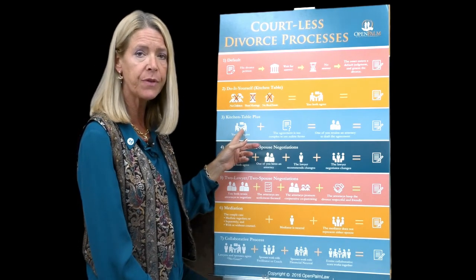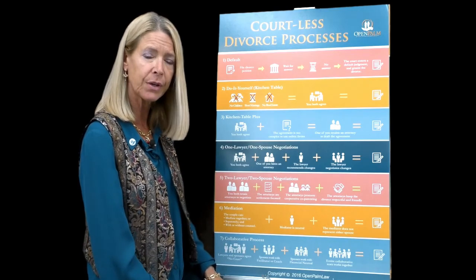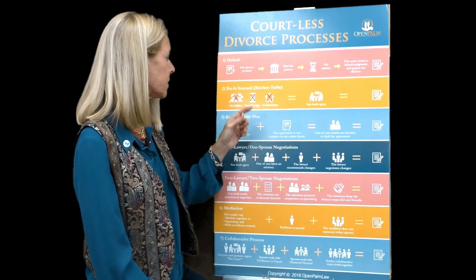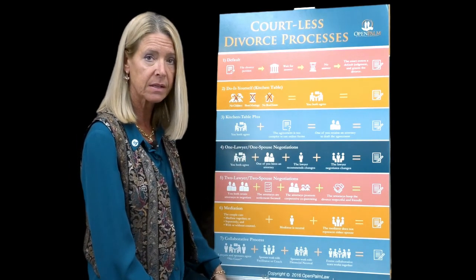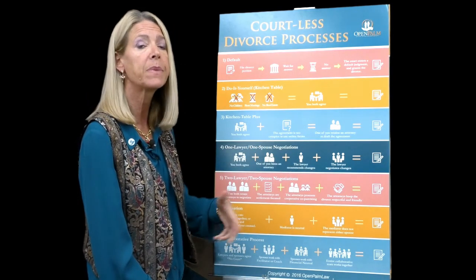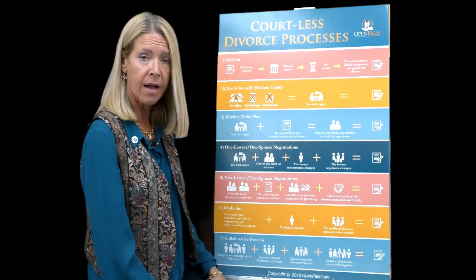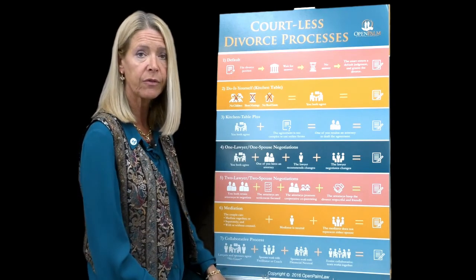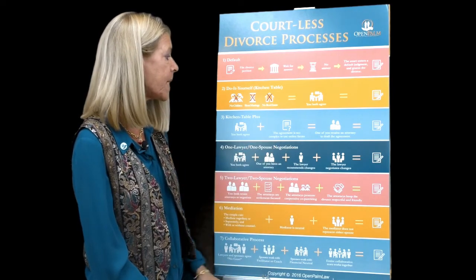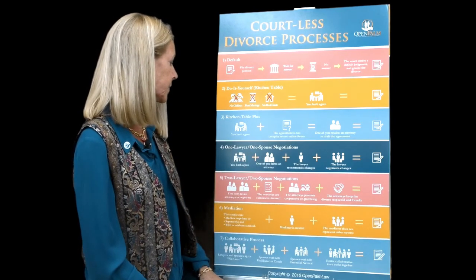The kitchen table plus is a phrase I've coined. It's where both of you agree but the paperwork is a little too complex, or maybe your agreement is a little complex — maybe there is some real estate or you need a parenting plan. So one of you goes to a lawyer to draft the agreement and some of the paperwork. Your spouse is happy with it, you go to court, and that's fairly inexpensive.